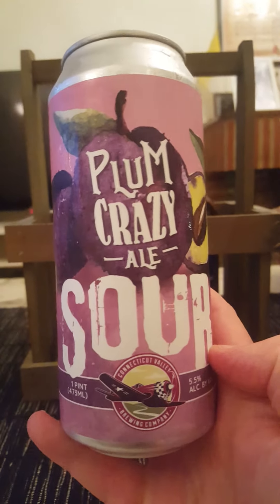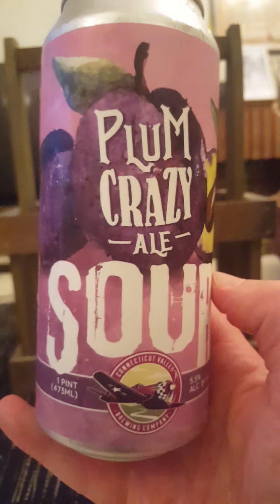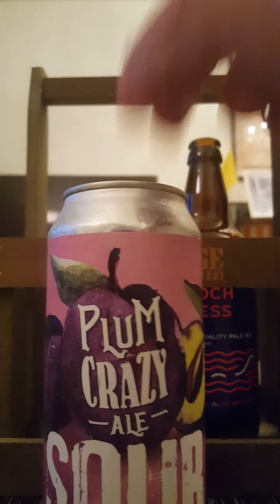So one pint can of a plum sour ale. There's the logo with those lovely looking plums, and there's the logo of the brewery — Connecticut Valley Brewing Company. That sounds good, let's get that can cracked open and see what we get.